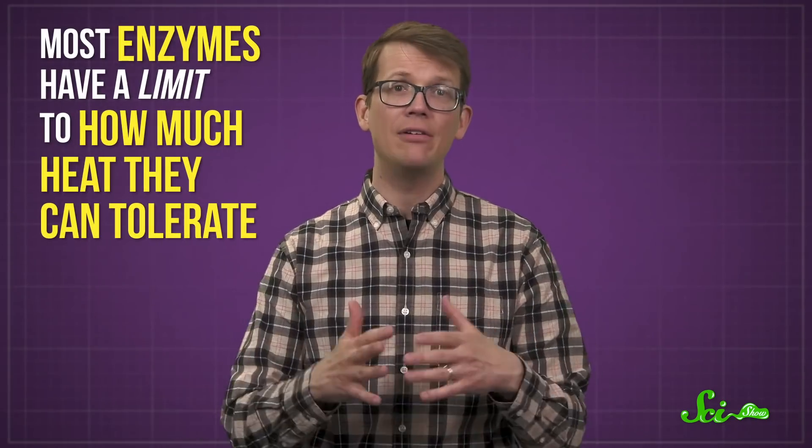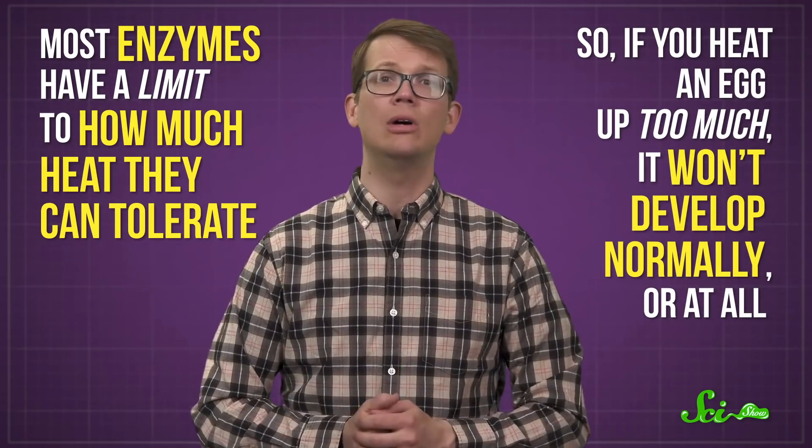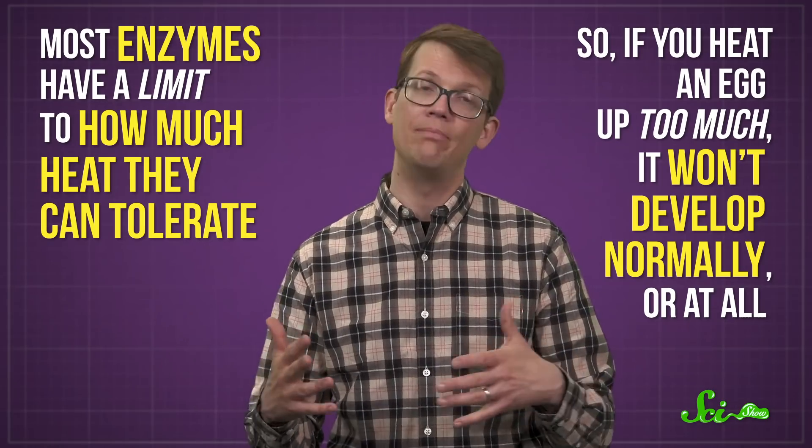Of course, there are risks to this. The trick is getting close, but not too close, to the heat source. Most enzymes have a limit to how much heat they can tolerate, so if you heat an egg up too much, it won't develop normally — or at all. Also, if the volcano acts up, you could literally end up with hard-cooked eggs. But thankfully, volcanoes are fairly well-behaved on biological timescales, and that has allowed this strange parenting behavior to evolve in these diverse animal species.